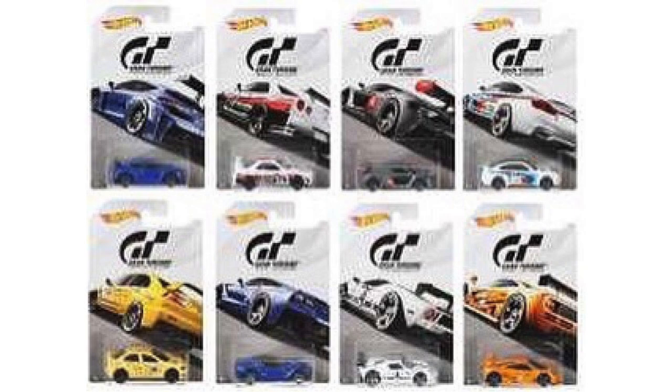Starting on the next row we have a yellow 2008 Mitsubishi Lancer Evo, a blue 2014 Corvette Stingray, the seventh car is the white Ford GT, and the final model is a bright orange McLaren F1 GTR. Overall this set looks like it has something for everyone and I'm looking forward to finding all eight of these on the shelves.